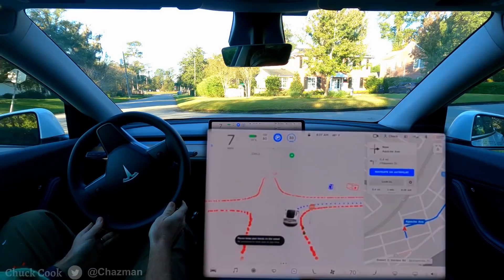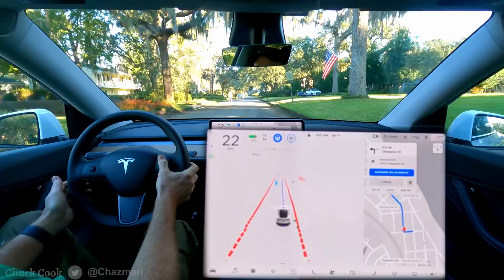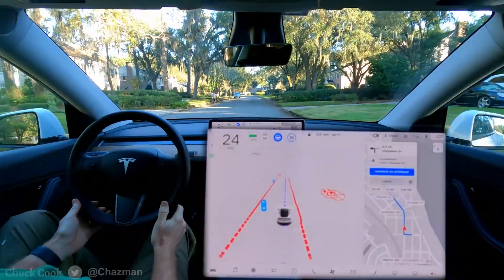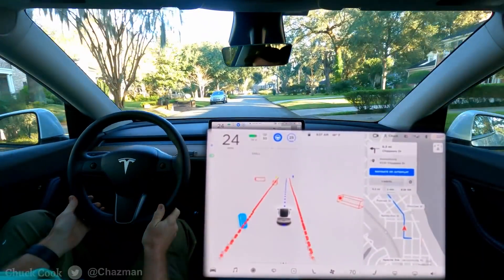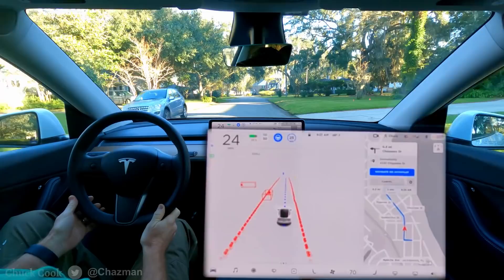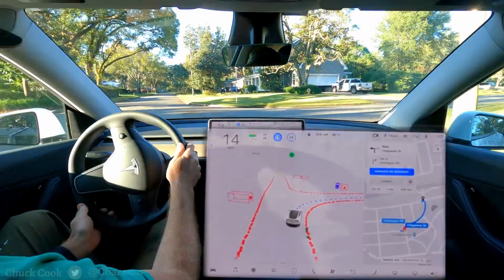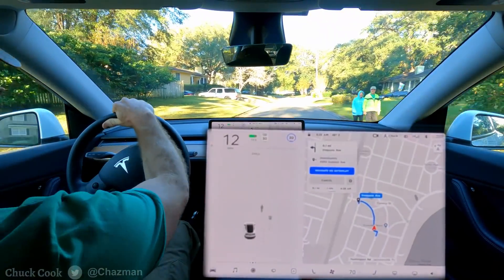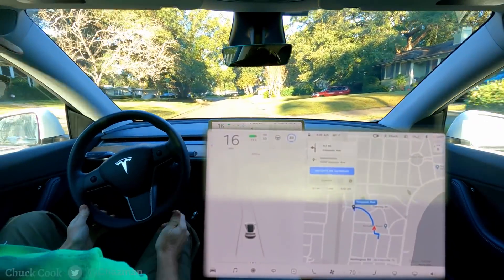We're doing a right turn at the stop sign. There are a couple of pedestrians on the other side. I'm slowing the speed down to 25 manually. On the other side it didn't give any sort of speed bias at all. I had to disengage there because it wasn't giving the bias like it needed to.